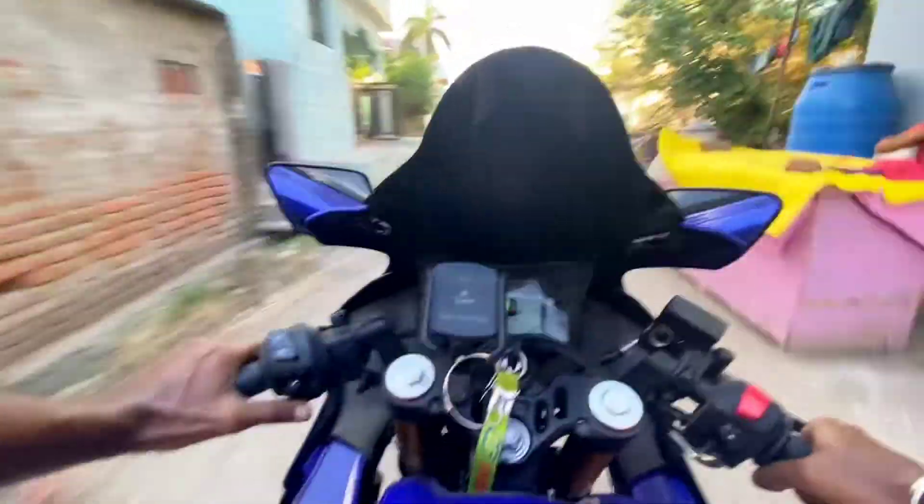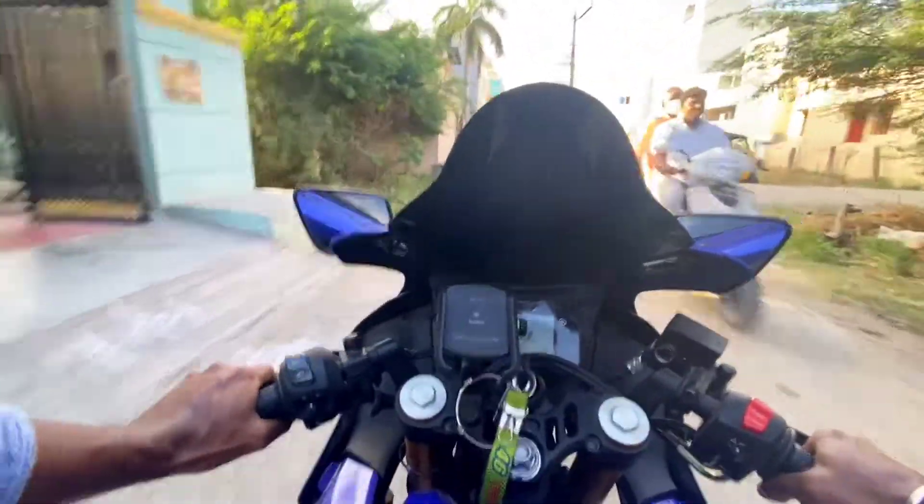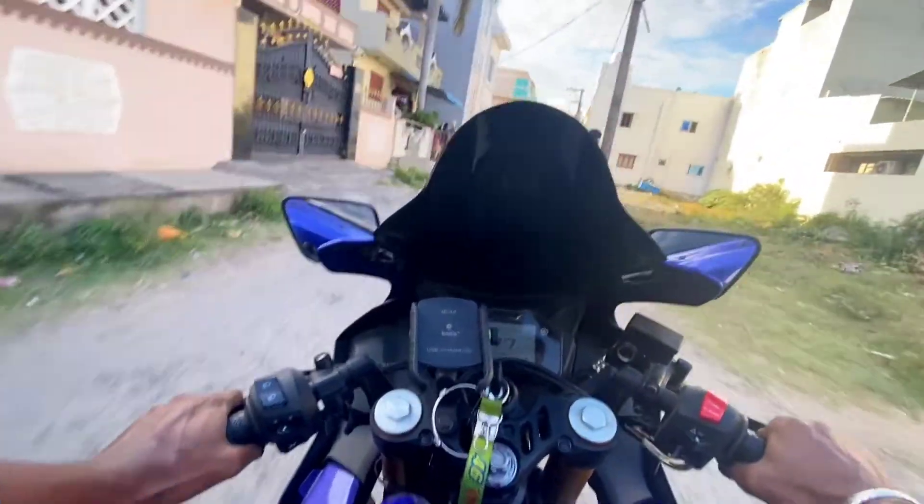The R15 V4 has a 155cc single cylinder 4-valve liquid-cooled engine. R15 V4 has 18.4 PS power at 10,000 rpm and 14.2 Nm at 7,000 rpm.